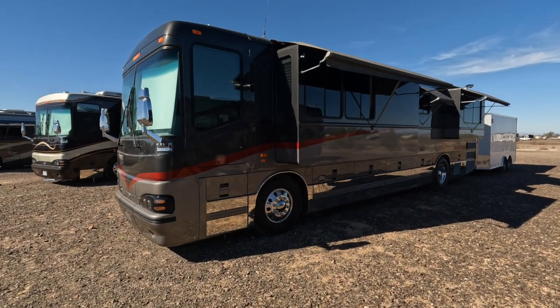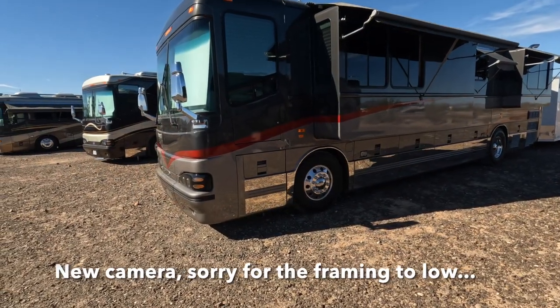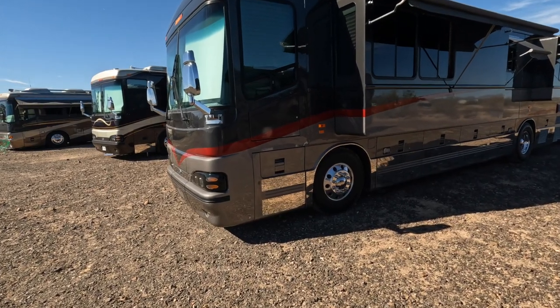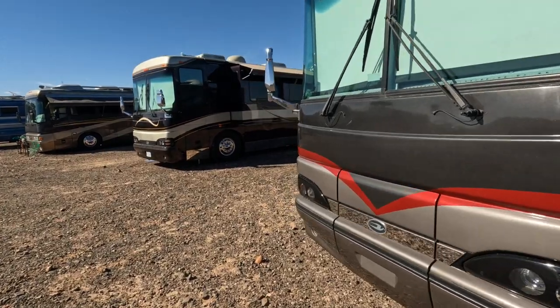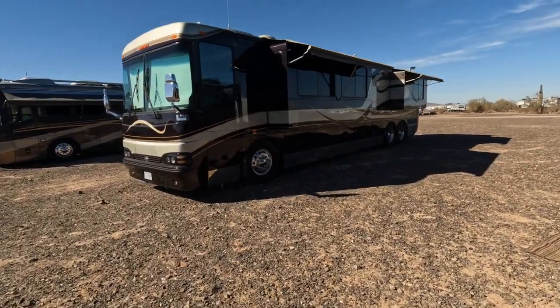I'm going to start off with an M380 — it's a 25,000-mile coach built in 2006. Just a beautiful M380. We're going to walk quickly along the coaches here. This is an M450.